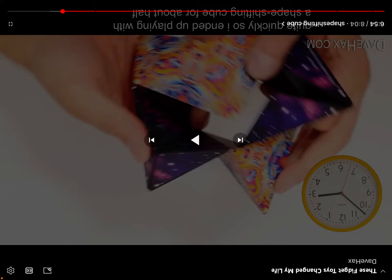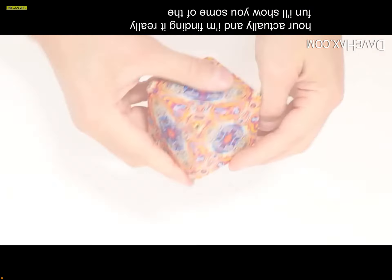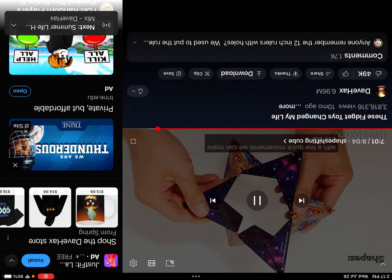I ended up playing with the shape-shifting cube for about half an hour and I'm finding it really fun. I'll show you some of the shapes I can make — we start with a cube, and with a few movements we can make a star shape.